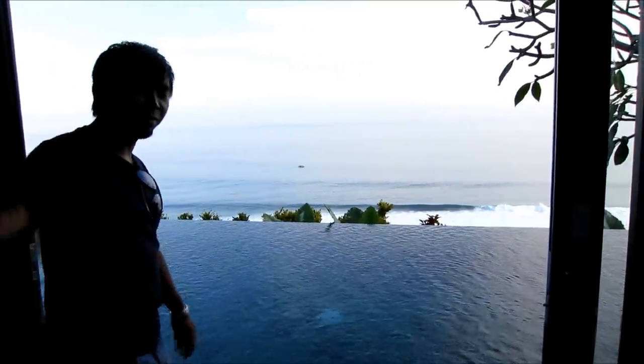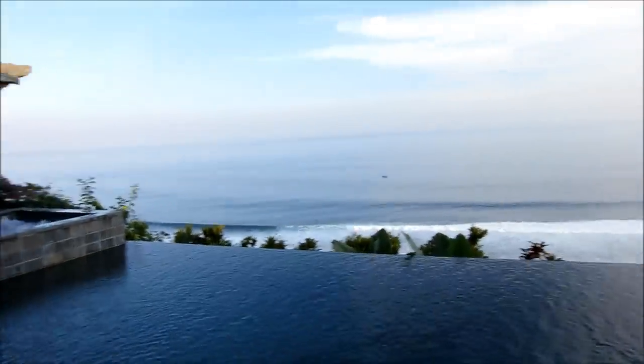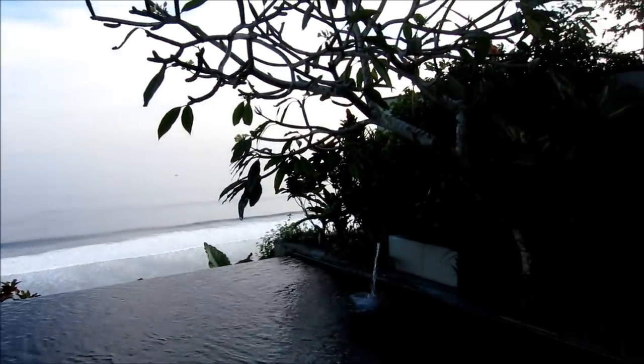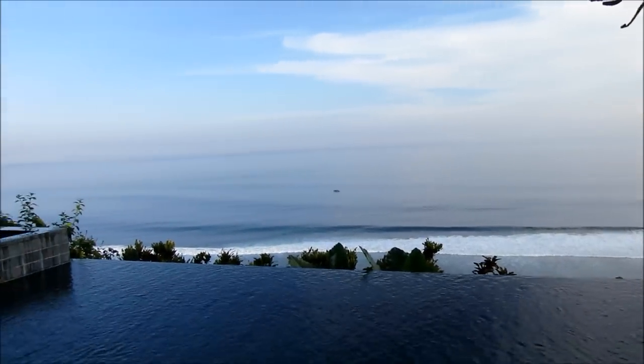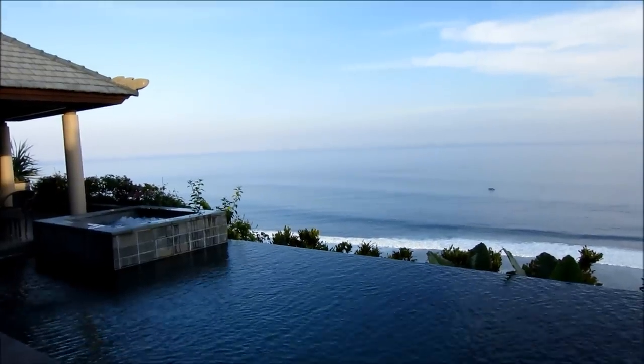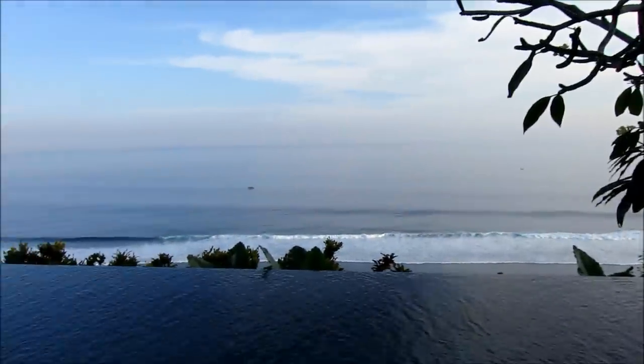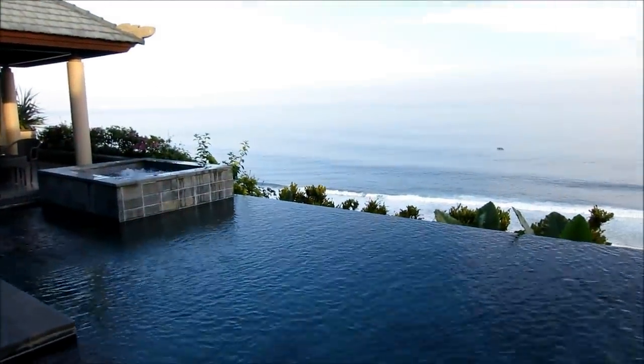Check this out — direct access right from your bedroom to the pool. Just imagine you wake up and you see this. It makes me want to go swim right now, and I'm hungry! So this is room 218 — no blockages in the view. The only setback is that one villa on the edge over there may be able to see us if they move their curtains, but we can't see them. The privacy isn't completely one way, but that's the only thing.